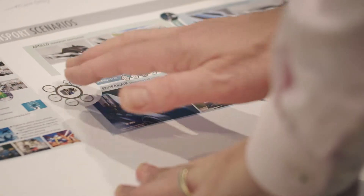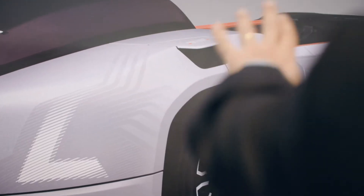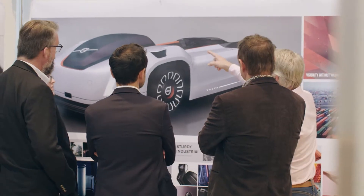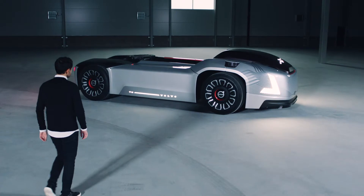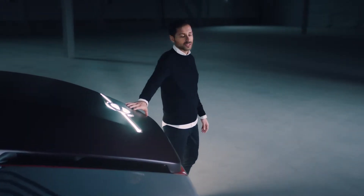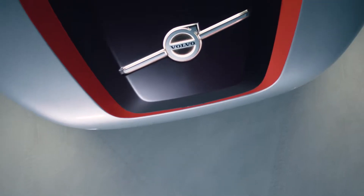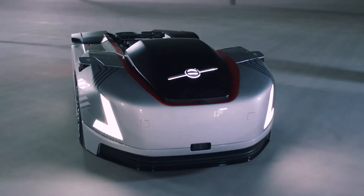We don't do the technology for its technological sake. Having that in mind, we really try to integrate all this fine technology into the design of the vehicle. The dark parts are representing the technical side of Vera, and it starts with the brain over here. This is where the intelligence lies.